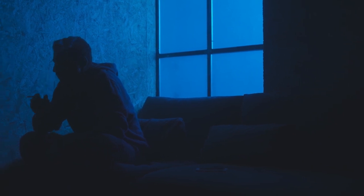This scene is lit only with blue light. Try to feel the mood it conveys.